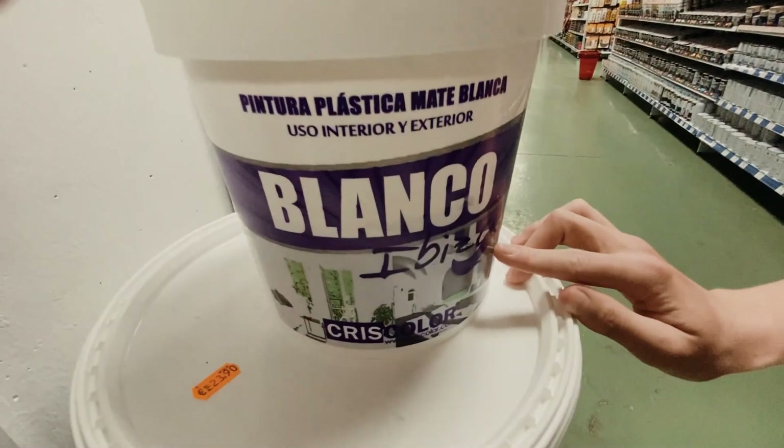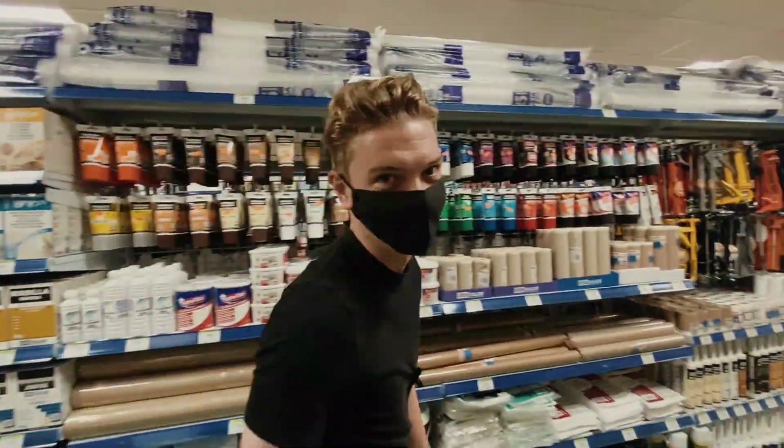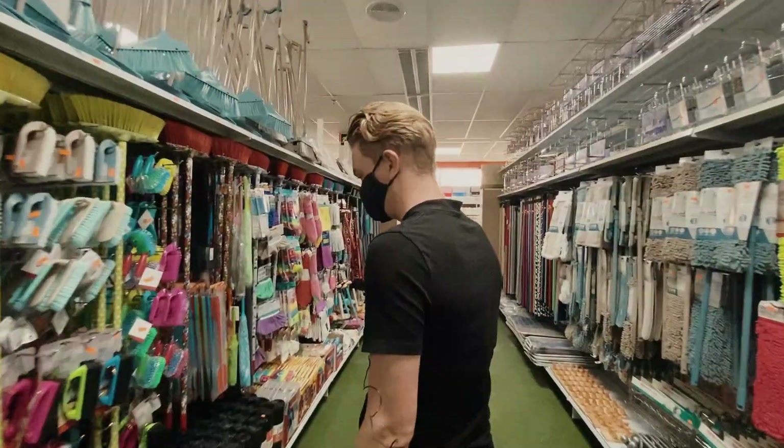Ibiza paint — it's got to be up there. Too useful, these things. Too sensible.